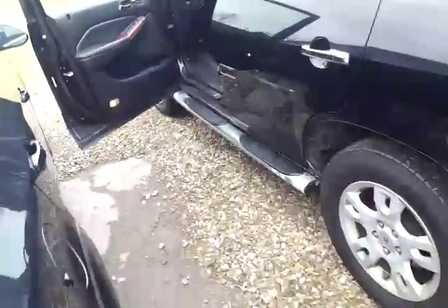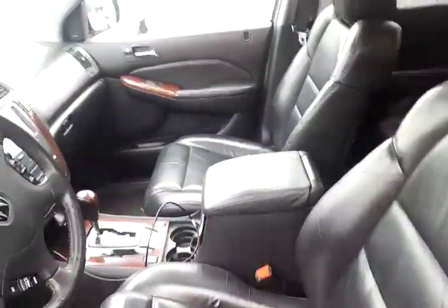Nice and straight, I don't see any dings or anything. Clear exhaust. So it seems like it's all here for a 165,000 mile MDX. That's everything I know about it. It is unfortunately scheduled to go to a dealer, but if you send me a deposit I can hold it. Give me a call — 330-501-2948.